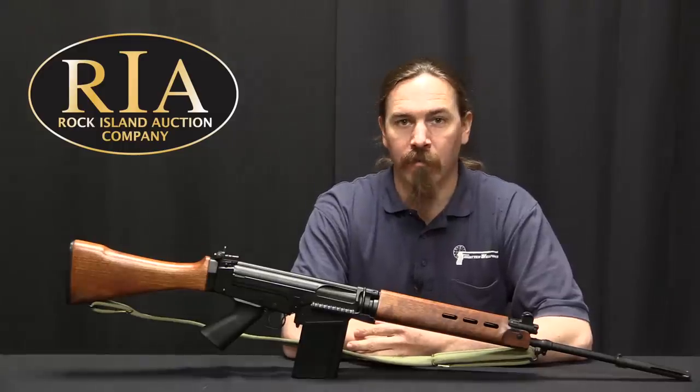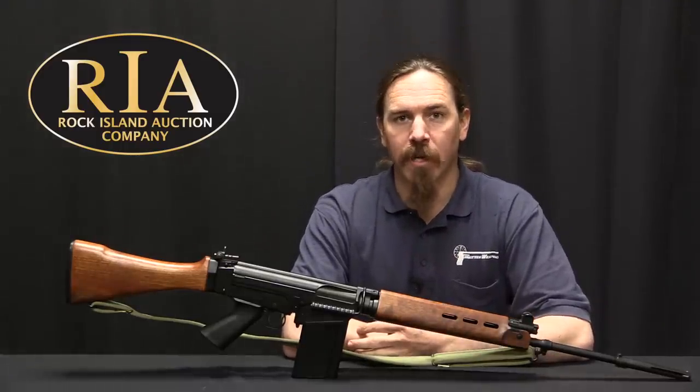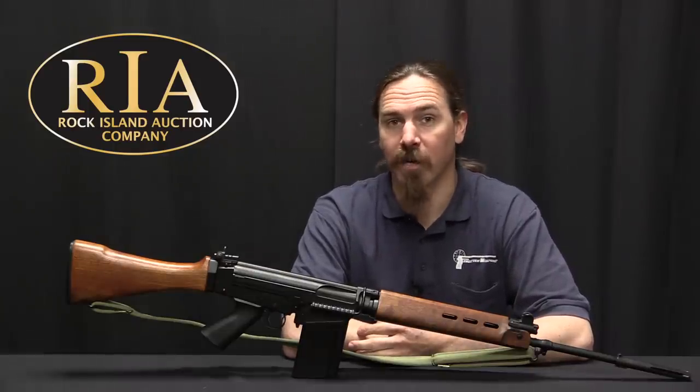Hi guys, thanks for tuning in to another video on ForgottenWeapons.com. I'm Ian McCollum, and I'm here today at the Rock Island Auction Company taking a look at a few of the guns they are going to be selling in their upcoming April 2018 Premier Firearms Auction.